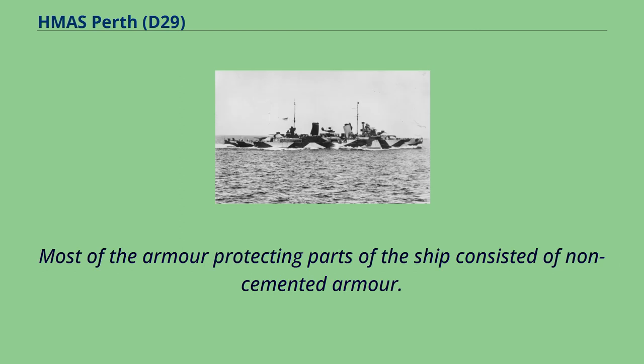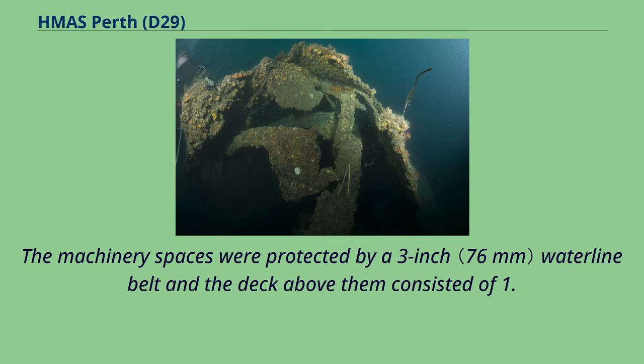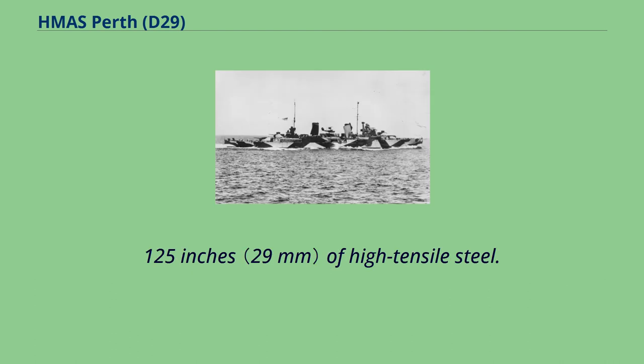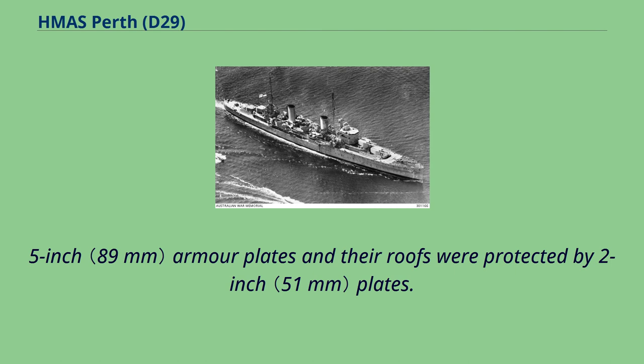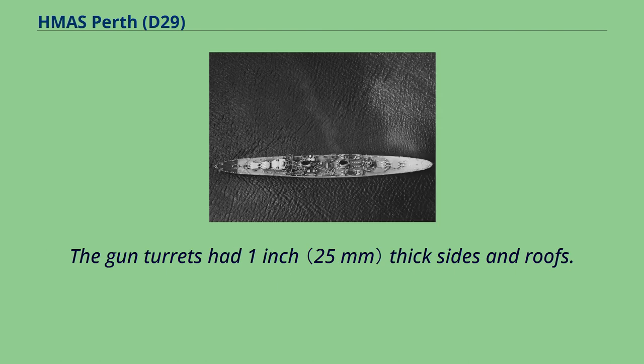Most of the armor protecting parts of the ship consisted of non-cemented armor. The machinery spaces were protected by a three-inch waterline belt and the deck above them consisted of 1.125 inches of high tensile steel. The sides of the magazines consisted of 3.5-inch armor plates and their roofs were protected by two-inch plates. The gun turrets had one-inch thick sides and roofs.